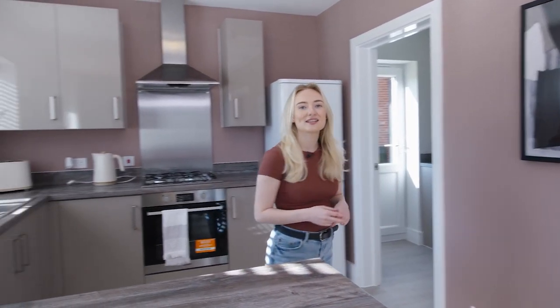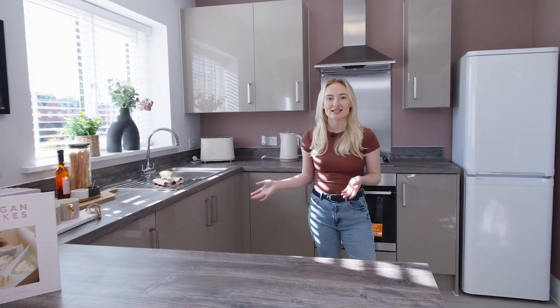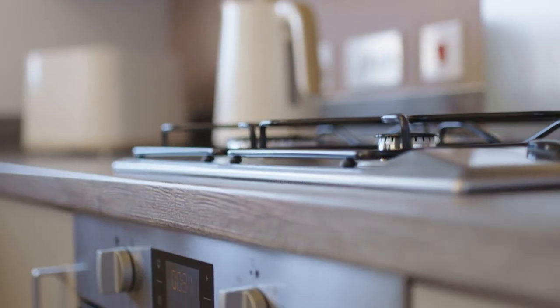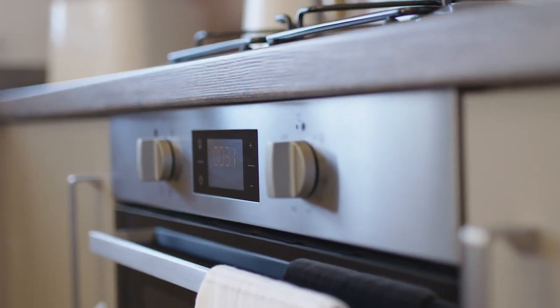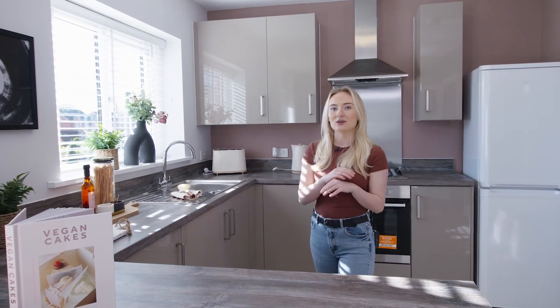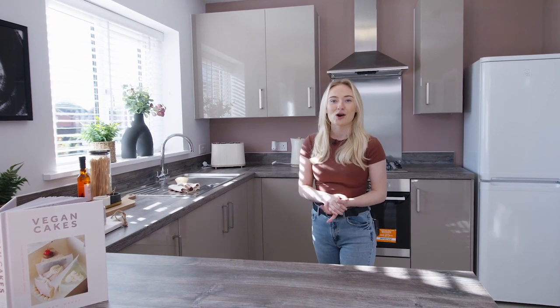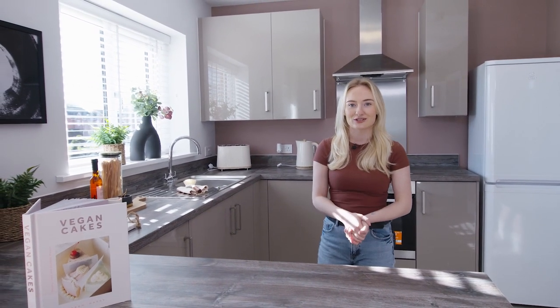Heading over to the other side of the room we've got this really spacious kitchen. This has plenty of worktop space as you can see, and we've designed it in a more modern and neutral way with gloss doors and wood effect countertops. However, if this isn't your preference you are able to personalise it through our options and upgrades products.